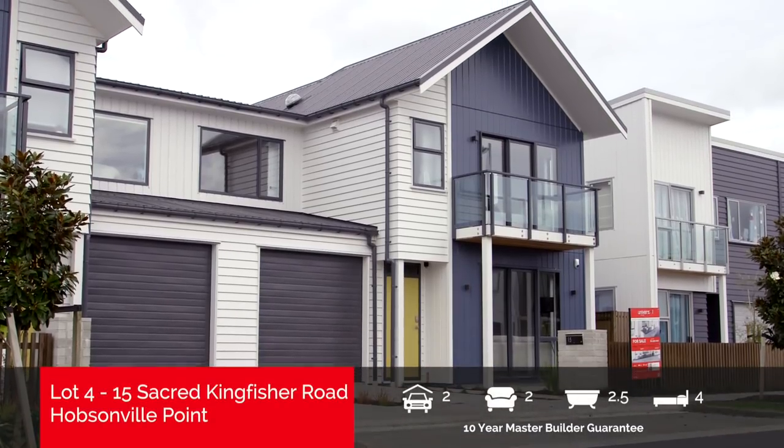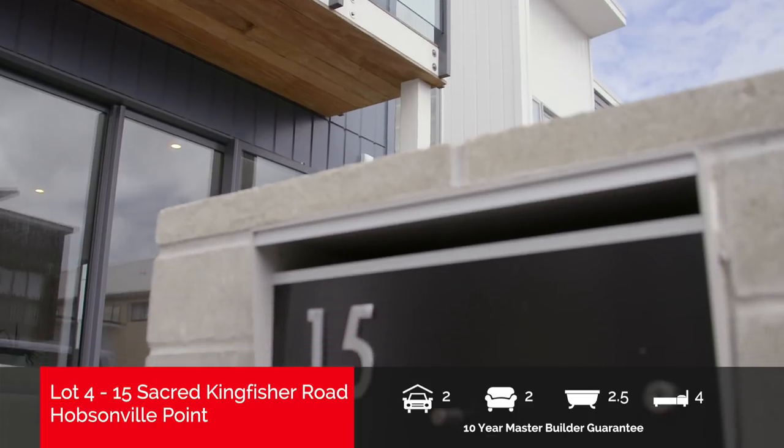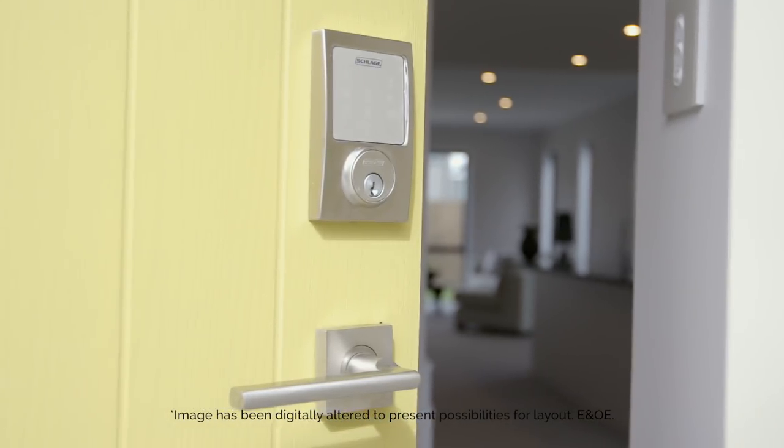Ultra-modern, stylish and superbly located in sought-after Hobsonville Point, this four-bedroom home at 15 Sacred Kingfisher Road will transform the way you live.